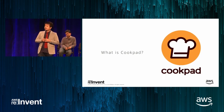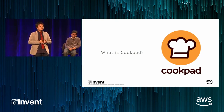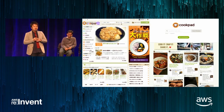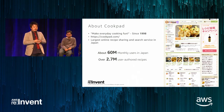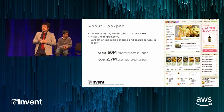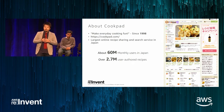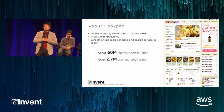Cookpad is an online recipe sharing and search service. We are based in Japan and were founded in 1998. Our corporate mission is to make everyday cooking fun. Our service currently hosts over 2.7 million user-generated recipes with about 16 million users in Japan visiting each month. It is the largest online recipe sharing and search service in Japan.